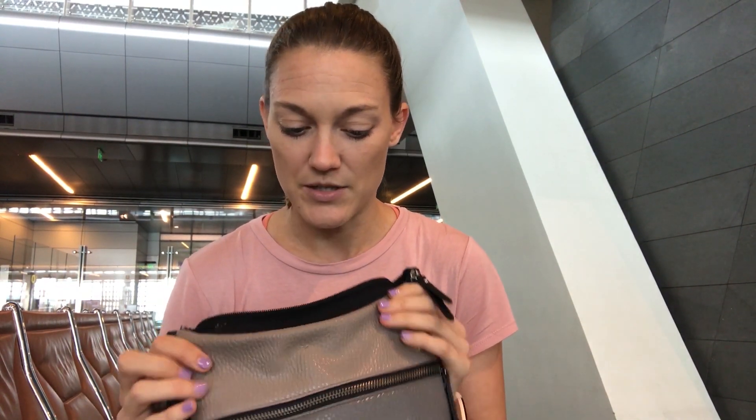Now I'll start with my purse and what I carry in it for each flight. Sometimes I have to put my backpack up in the overhead bin, especially if I'm in an emergency exit row, so I try to make sure I have the most important items in my purse.